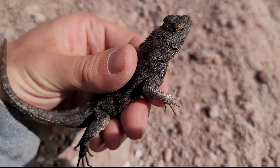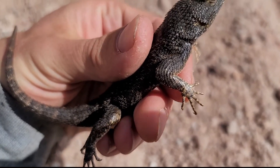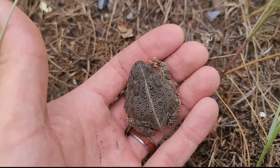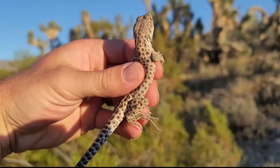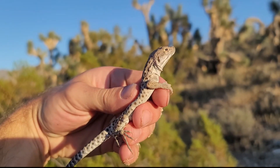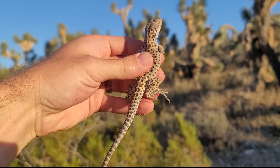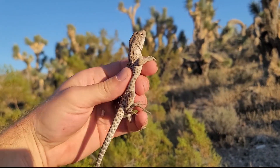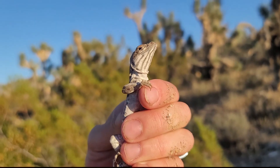I mentioned a lot of species today, and if you want some help in identifying species, I've actually made a series on all the species of reptiles and amphibians in Utah, and I'll link those at the end of this video. If this video was helpful, I'd really appreciate it if you subscribed to my channel so you can see more content like this in the future. Thanks for watching, and we'll see you on the next one.